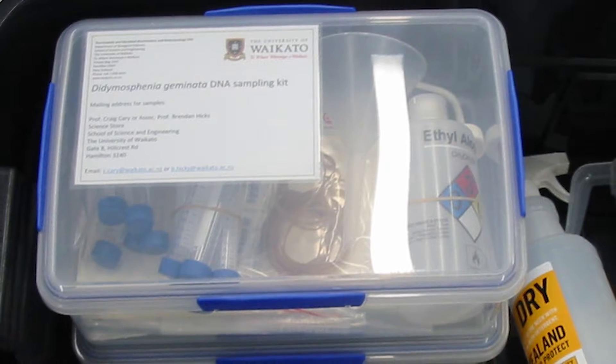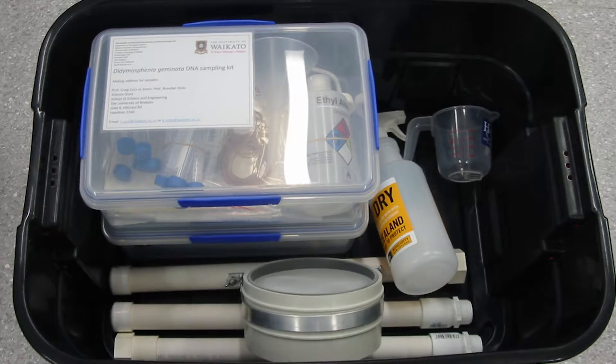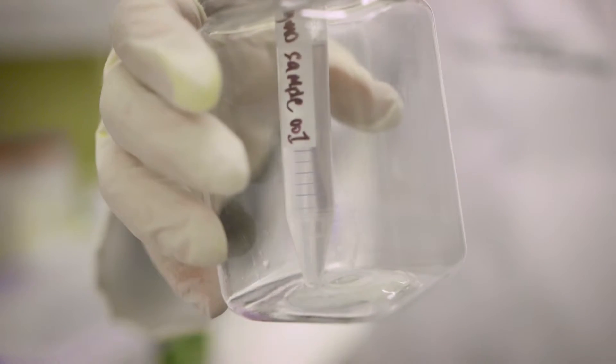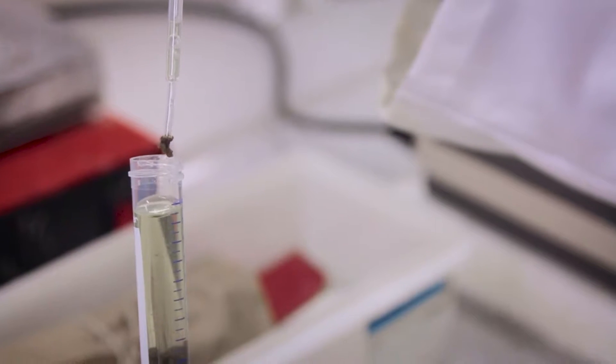It's highly invasive and it was discovered in New Zealand in about 2006. I developed a sampling system whereby we can get drifting algae and put them through genetic techniques to find out whether or not that water sample contains Didymo.